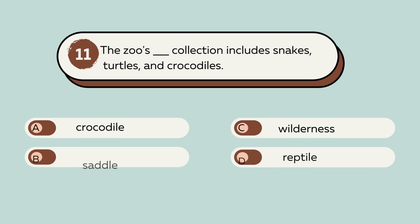Question number 11. The zoo's blank collection includes snakes, turtles, and crocodiles. A. Crocodile. B. Saddle. C. Wilderness. D. Reptile. The answer is D. Reptile. The zoo's reptile collection includes snakes, turtles, and crocodiles.